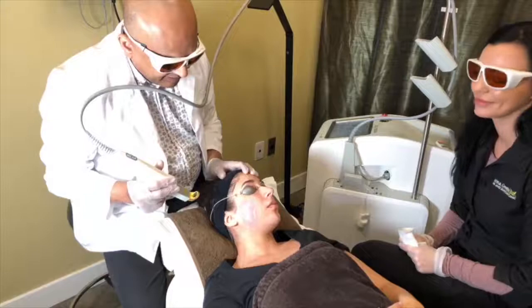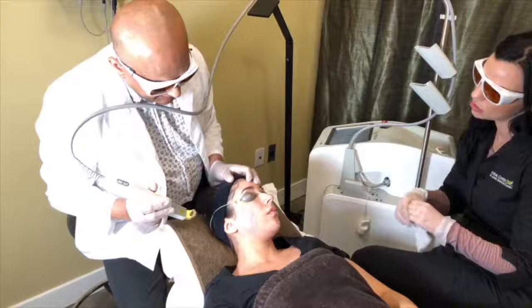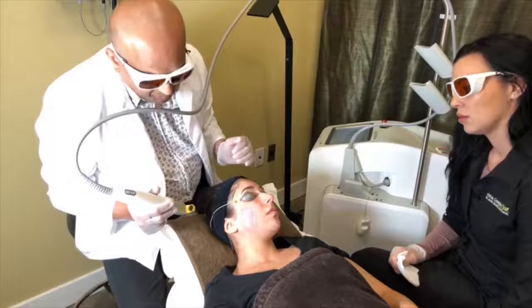Is there anything she can take for the swelling? Yes, you can take an antihistamine or a medication, but I tend to assess it on a person-by-person basis, depending on the person's lifestyle.